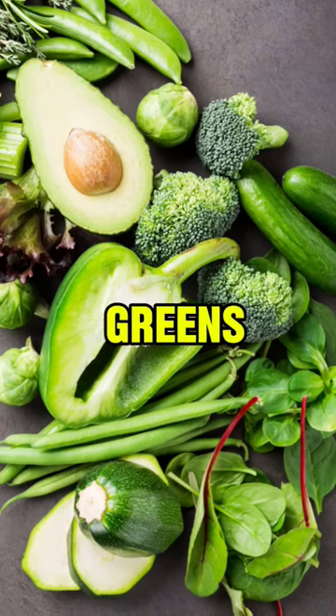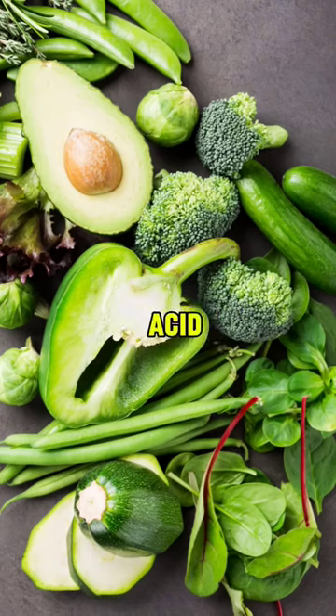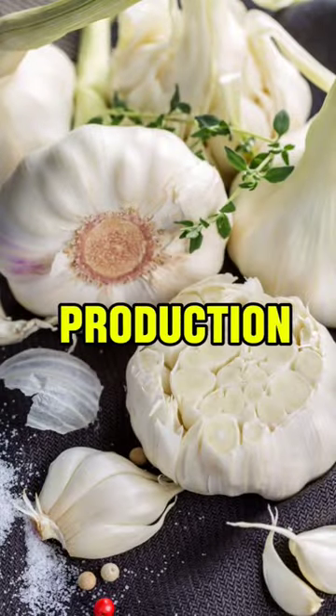4. Leafy greens — support kidney function, lower uric acid. 5. Garlic — regulates uric acid production.